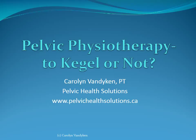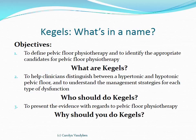Good afternoon. This is a lecture on pelvic physiotherapy, and the question is: are Kegels appropriate for everyone? The objective of this lecture is to define pelvic floor physiotherapy and to identify appropriate candidates for it. We want to figure out what Kegels are and whether they are appropriate for everyone. In this discussion we will assess whether clinicians consider a hypertonic or hypotonic pelvic floor when giving Kegels to patients as an exercise form.